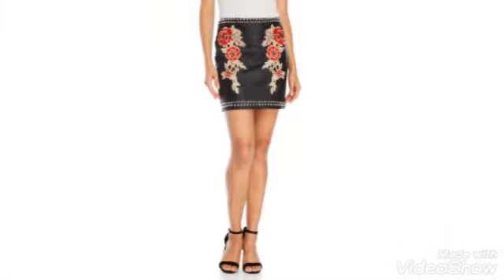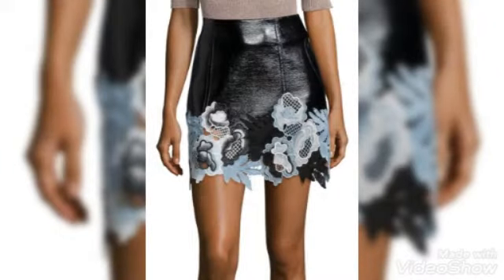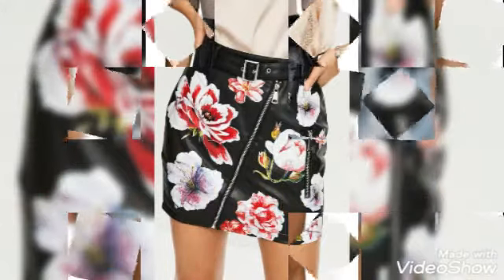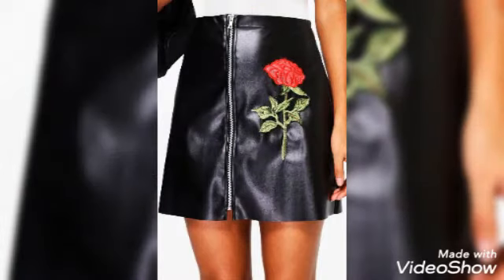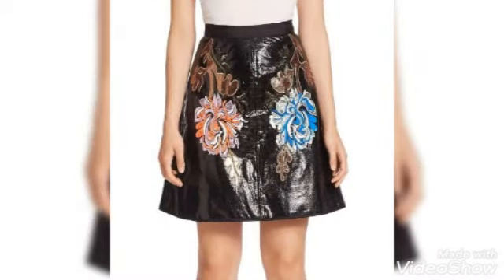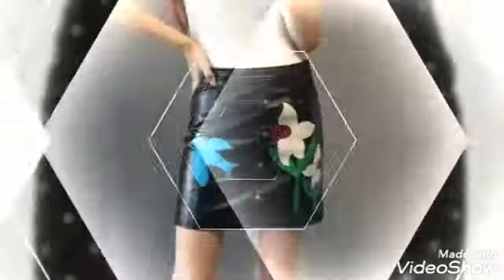So many skirt designs you guys will find in this whole video, so I want to request that you watch this video till the end. You guys will definitely love every design and every embroidery style of skirts in this video. This is the latest embroidered collection — beautiful flower printed designs with color combination, and the color combinations are so amazing and wearable for girls.